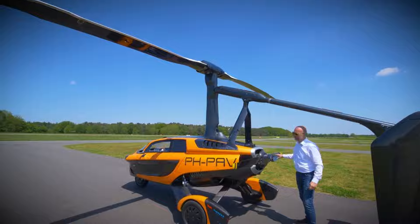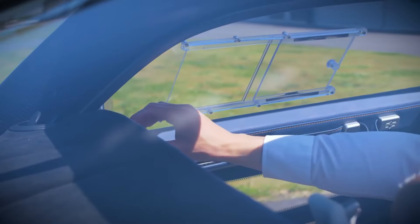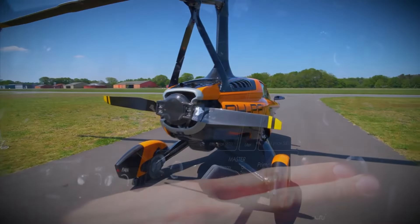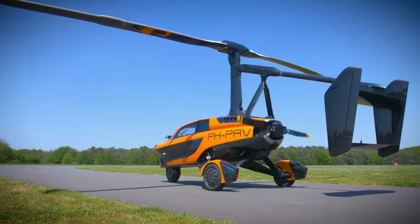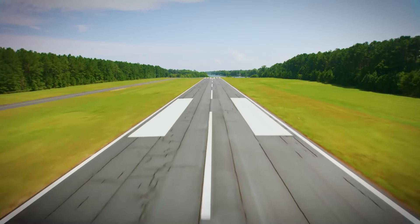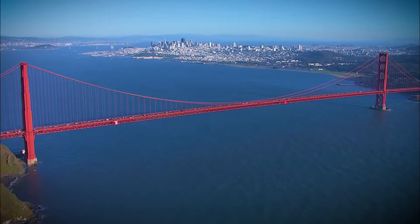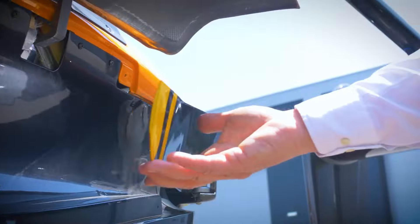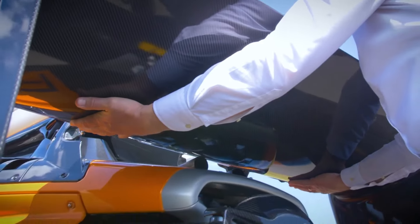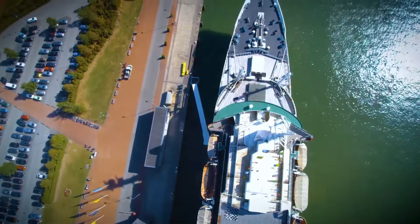In addition to being an engineering marvel, the PAL-V Liberty Sport is a design beauty. Its complete leather interior, aerodynamic design and premium materials set it apart. It is a vehicle that seamlessly blends style, performance and innovation. The PAL-V Liberty Sport goes beyond being a mere vehicle — it encompasses a way of life. The estimated price of the PAL-V Liberty Sport is €299,000.